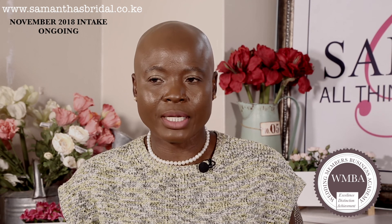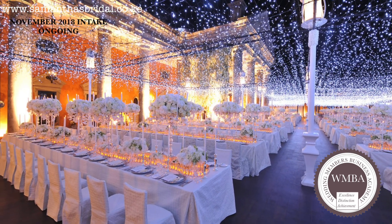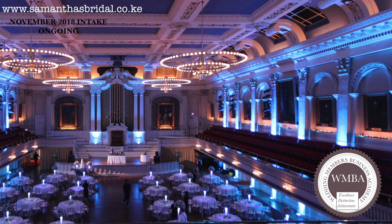Lighting is another element that is often overlooked. Without it there is no mood or emotion to the wedding design, so we will look at lighting and the variety of effects that can be used to achieve an overall look and feel.